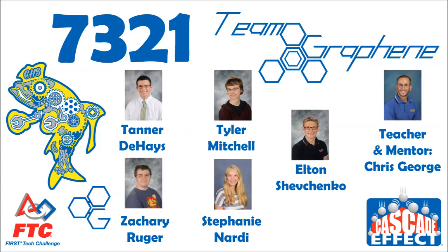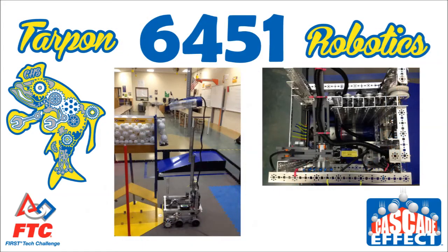Along with our sister team, FTC 7321, Team Graphene, we all collaborate into one large robotics program, generating and maximizing ideas.